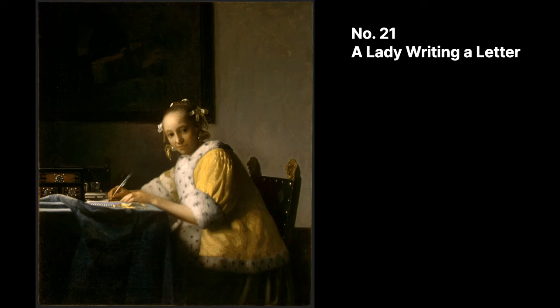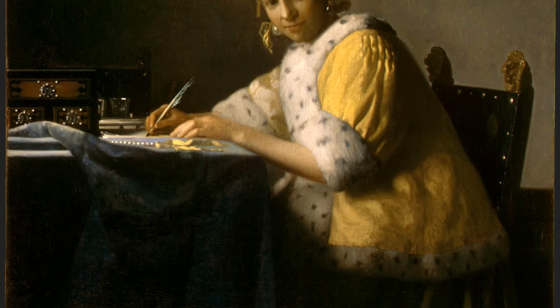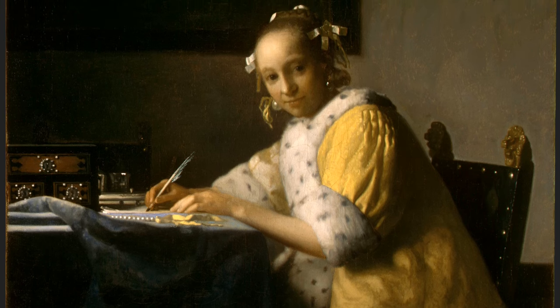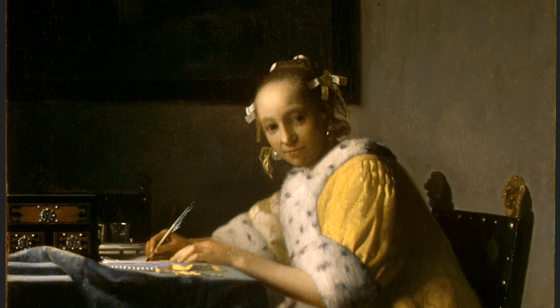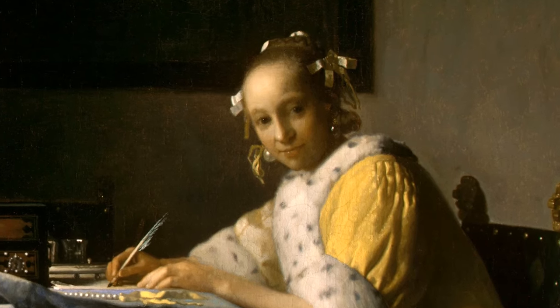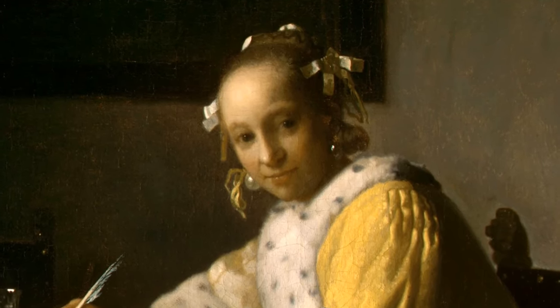The model for this painting may have been a woman Vermeer knew well — namely his wife, Katharina Bones. Art historians say they can't say for certain, but one thing is certain: the woman in the painting is not an idealized image of a woman, but a very real human being with a strong presence. She is staring back at us, the viewers. We don't know what she's writing, but from the small smile on the woman's face, we can infer that the content of her letter is not sad.